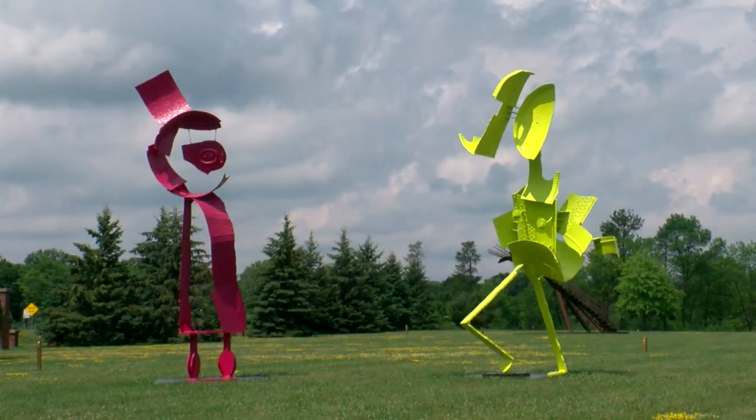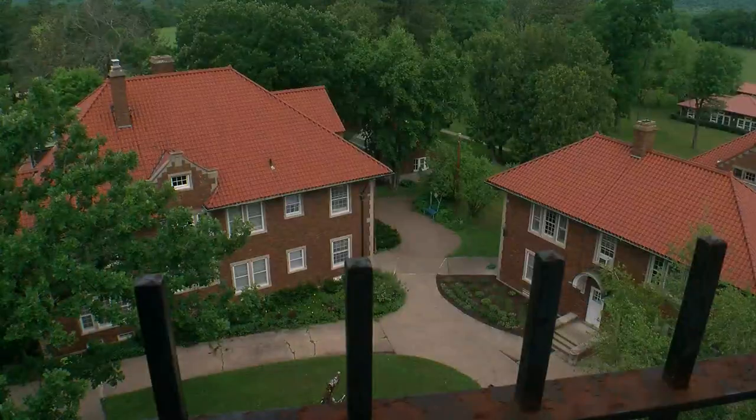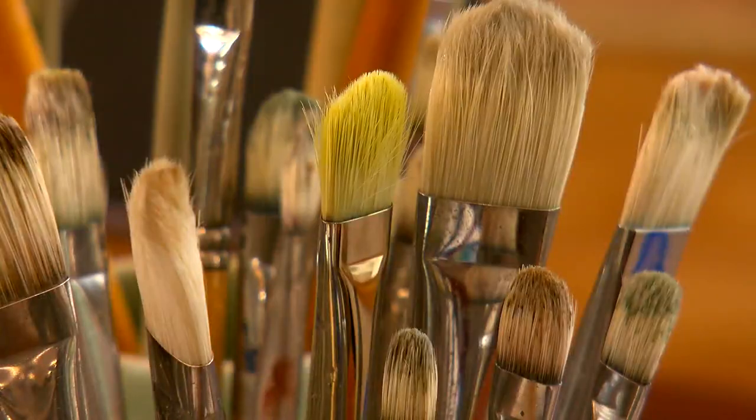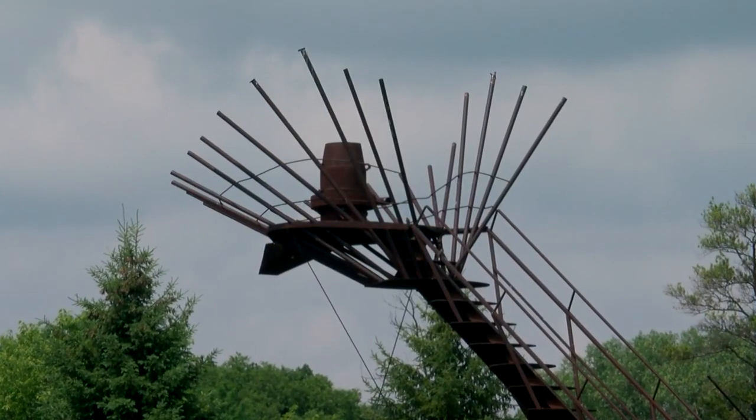Anderson himself was a bit of an artist, so in 1995 his grandson helped transform the farm into a creative community. The family's former living quarters now houses painters and creators, and gardens once filled with vegetables are now filled with sculptures.